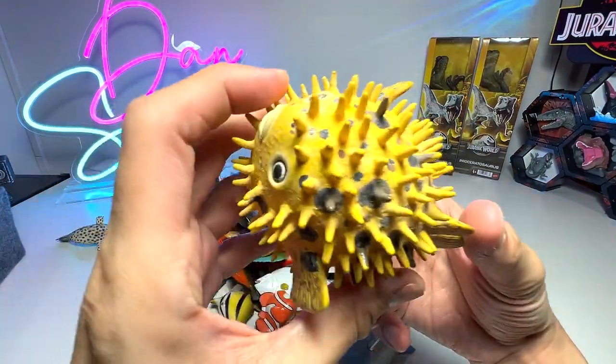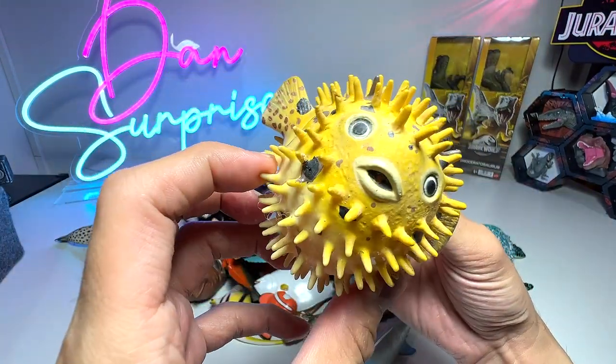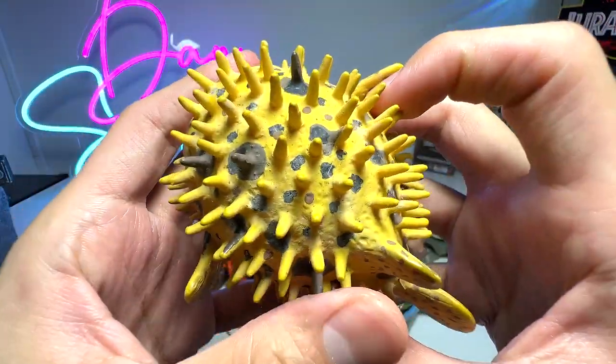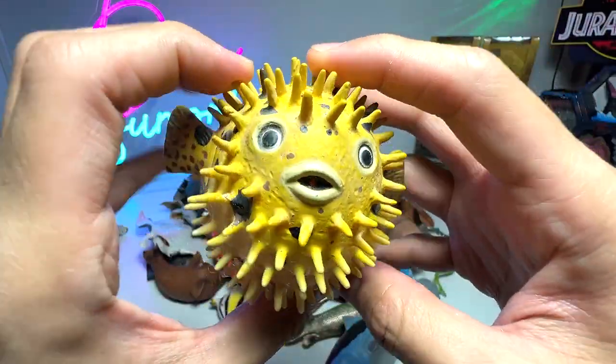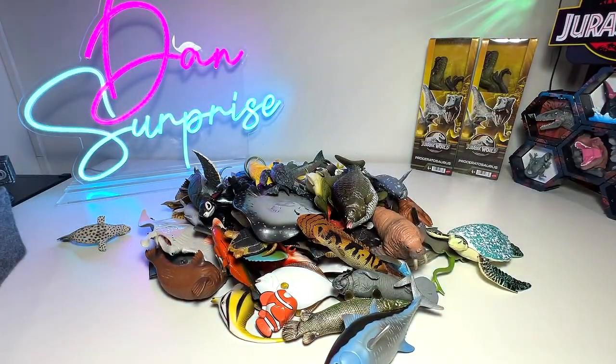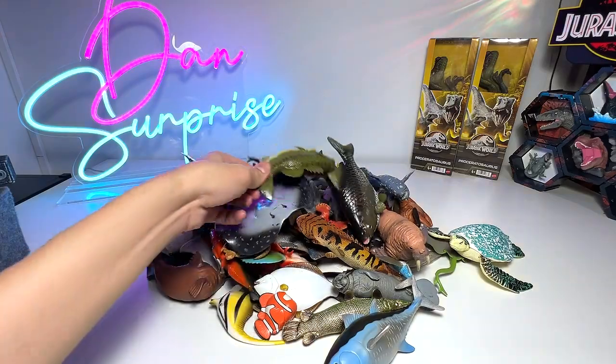Next up, another adorable looking fish. It can deflate and inflate itself to become a spiky ball, which is sort of like protecting it against other predators — very adorable looking. But I think some of them are poisonous if I'm not wrong.